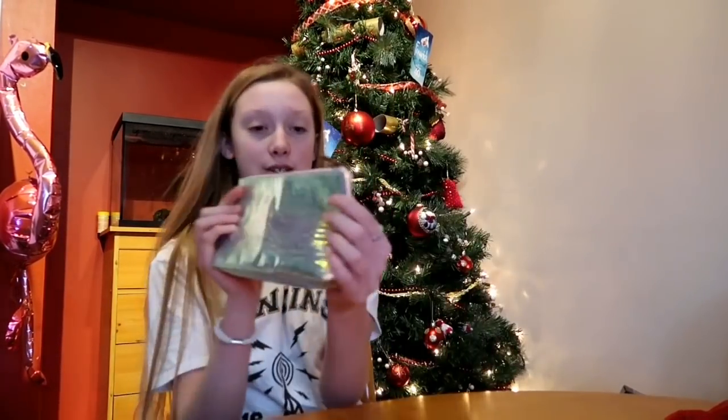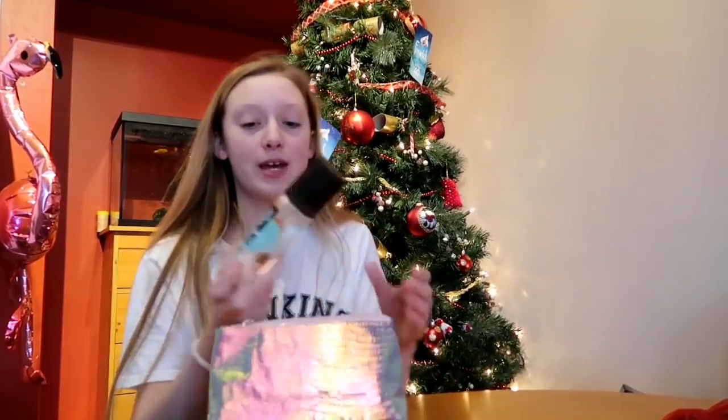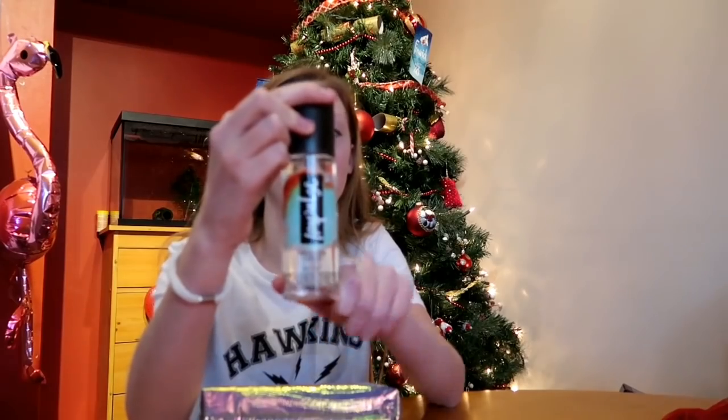I got this, which is another Impulse spray, and it came in this lovely bag. But this time it is Tropical Beech and Espresso, so it smells really nice — like a nice tropical or Piña Colada smell.